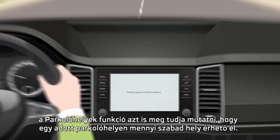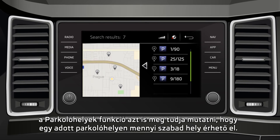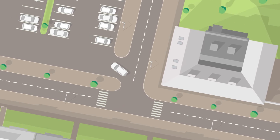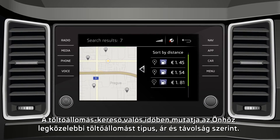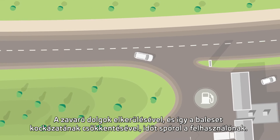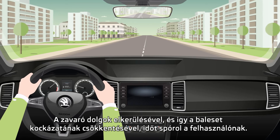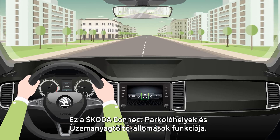Giving you more than just destination coordinates, our Parking Spaces function can even tell you how many spaces are currently available at a specific parking facility. Additionally, the petrol station locator keeps you up-to-date on brand, price and distance of stations in your vicinity. Saving you time, it also alleviates distraction and reduces the risk of accidents. Parking spaces and petrol stations functions by Škoda Connect.